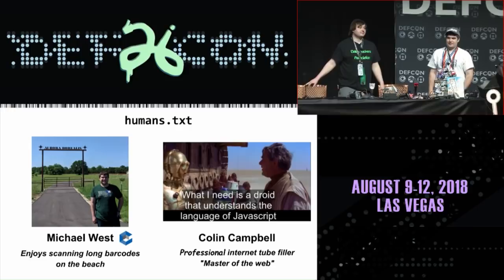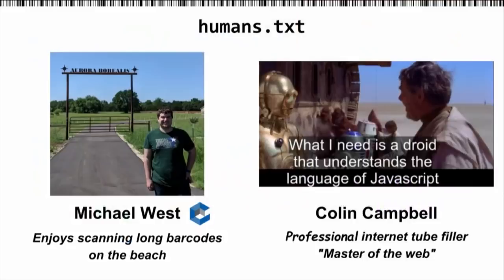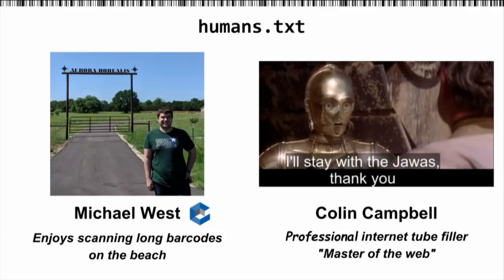Welcome, everybody. We're going to be talking today about Barcones and barcode scanner hacking. First, a quick introduction, even though you probably don't care who we are. I'm Michael. I'm obsessed with barcode scanners. As you can see, I have way too many of them.